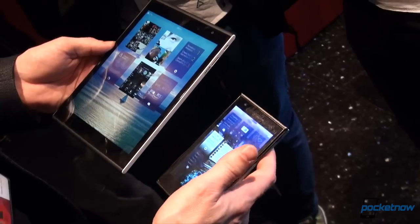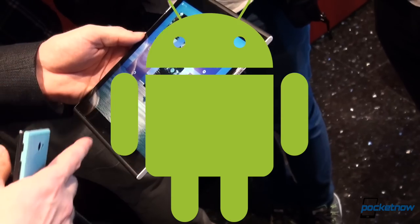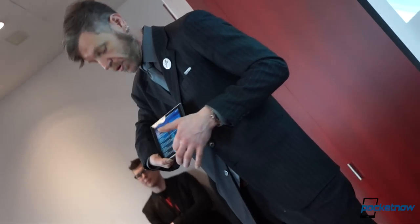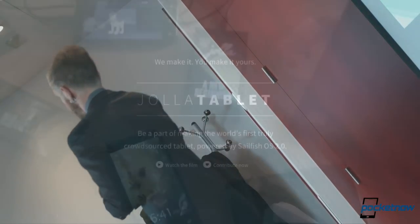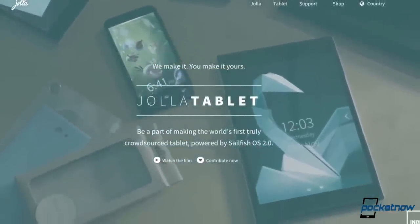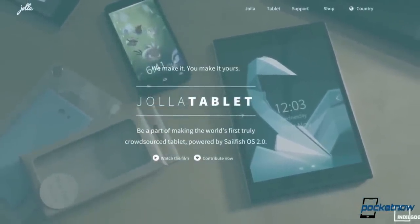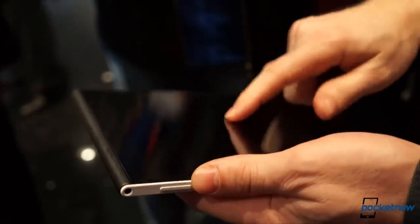Eighty percent of smartphone users are carrying around a product dominated by one company's agenda. That's a quote from Jolla co-founder Mark Dillon, and it's those kind of broadsides that have drawn privacy lovers from all around the world to the Jolla brand. Today, those sailors get a close peek at the next device to carry the Jolla name. I'm Michael Fisher with Pocketnow, here in Barcelona with a quick look at the new Jolla tablet.